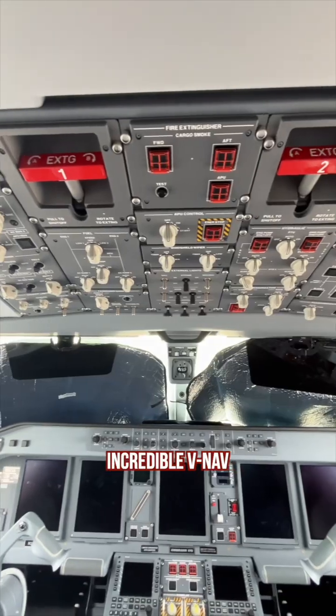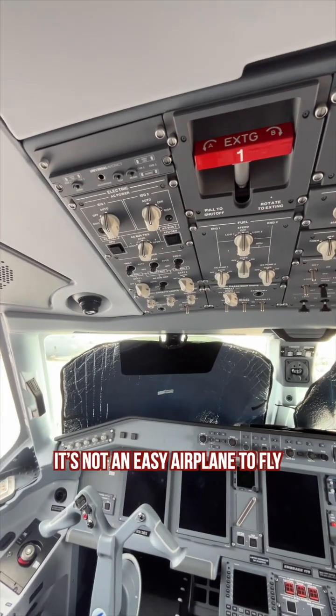We have auto throttles, incredible v-nav — very automated. It's not an easy airplane to fly, but it is intuitive.